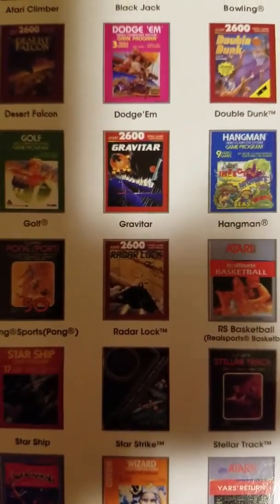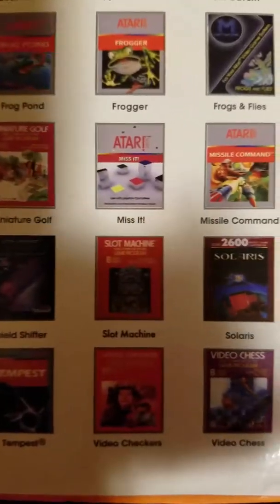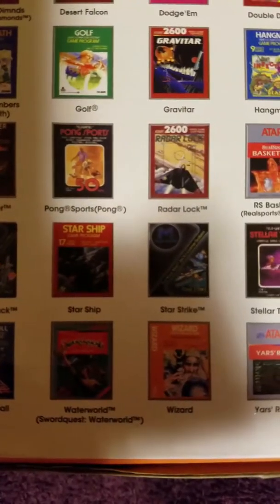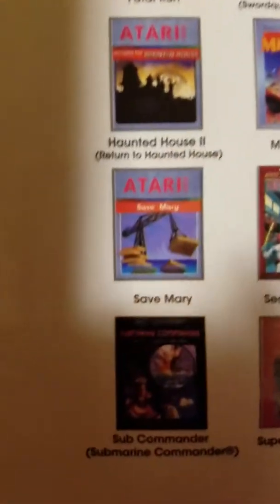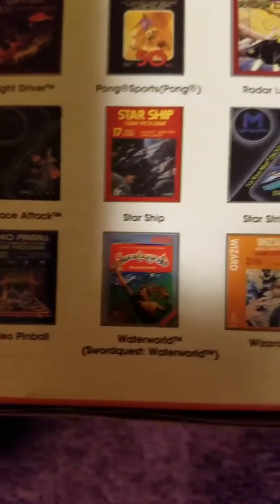The games you're going to get include: Adventure, Adventure 2, Air Raiders, Aqua Adventure, Asteroids, Astro Blast, Atari Climber, Blackjack, Bowling, Breakout, Human Cannonball, Centipede, Crystal Castles, Dark Cavern, Demons to Diamonds, Desert Falcon, Dodge 'Em, Double Dunk, and Earth World Soar Quest.